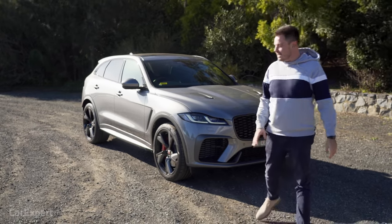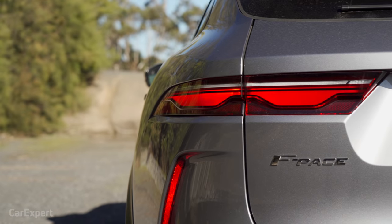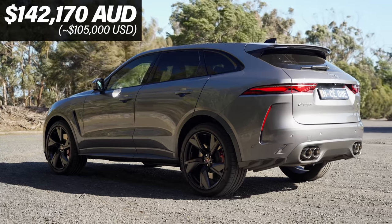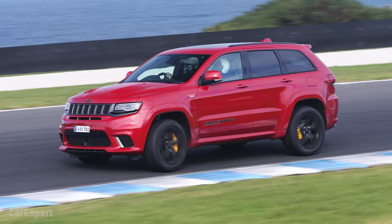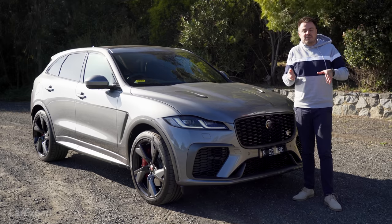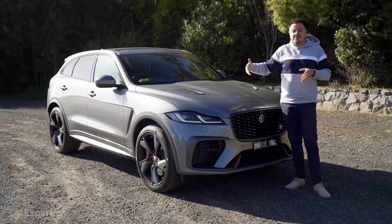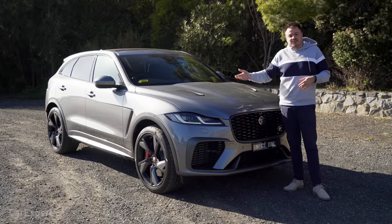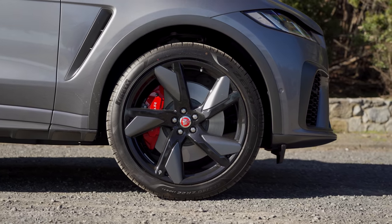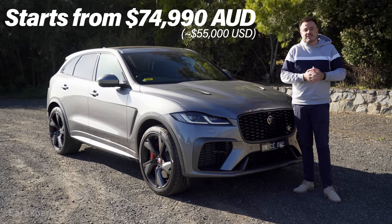It's just had a big update, and this one right here is the F-Pace SVR — the one that warms the heart with its big supercharged V8. It's priced at a little over $142,000. It competes with things like the Jeep Grand Cherokee Trackhawk and the Alfa Romeo Stelvio QV. It's kind of in this middle ground where it sort of competes with the BMW X3M, but it feels bigger than that, and the X3M is more expensive despite having the smaller engine. So it is in a really good space in terms of price. If this is too expensive, the entire updated F-Pace range kicks off from around the $75,000 mark.